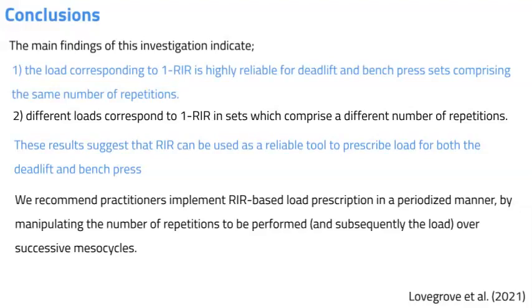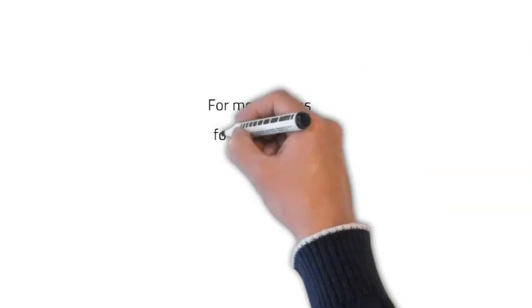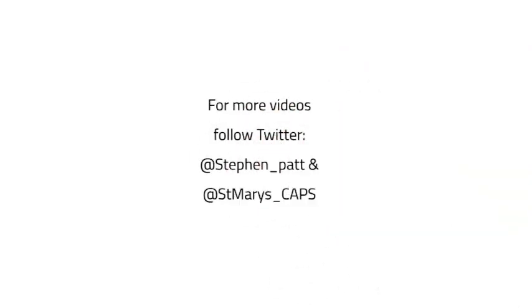For further videos, follow us on Twitter at Stephen underscore Path and St Mary's underscore Caps.